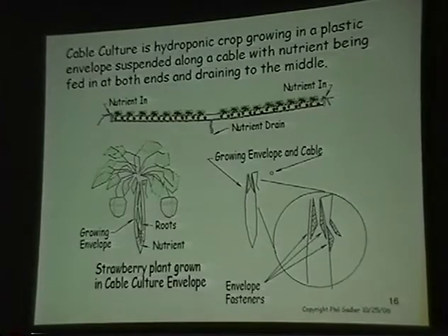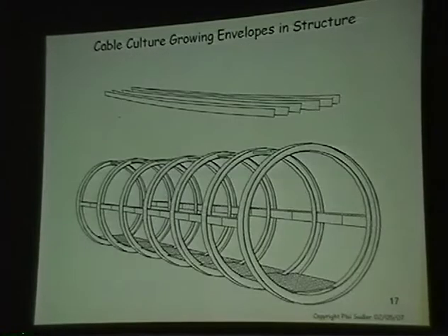This is cable culture: basically the plants are grown in an envelope that hangs on a wire. The nutrient travels down and the plants are suspended from a wire at both ends of the aluminum structure. This is something Dr. Giacomelli and I came up with.